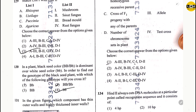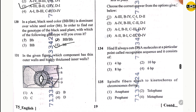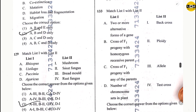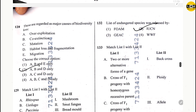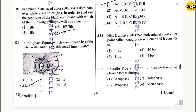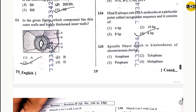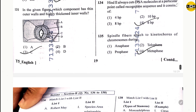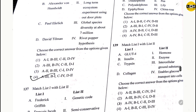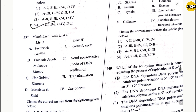Question 131: option 3. Question 132: option 2. Question 133: option 1. Question 134: option 4. Question 135: option 4. Question 136: option 4. Question 137: option 4.